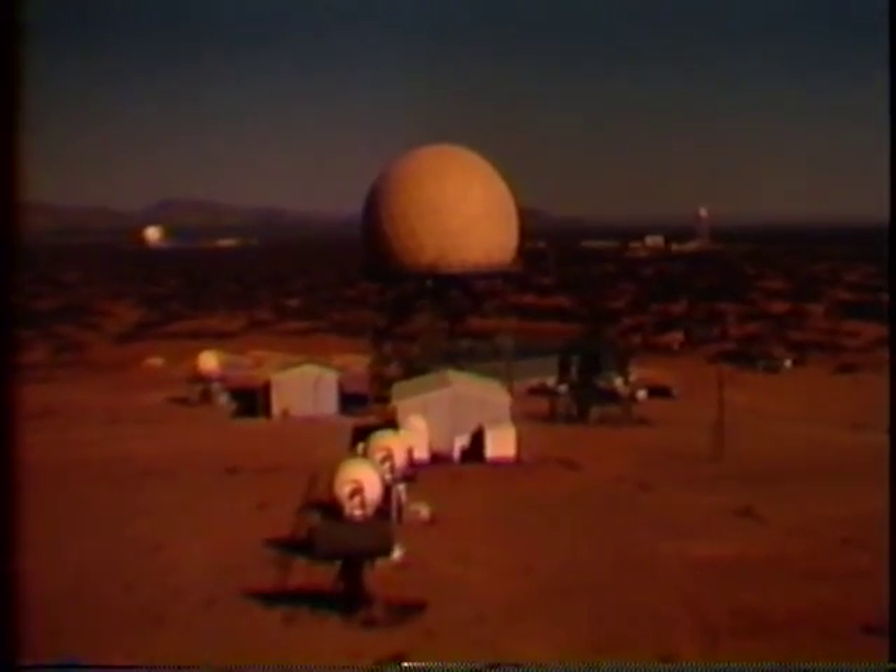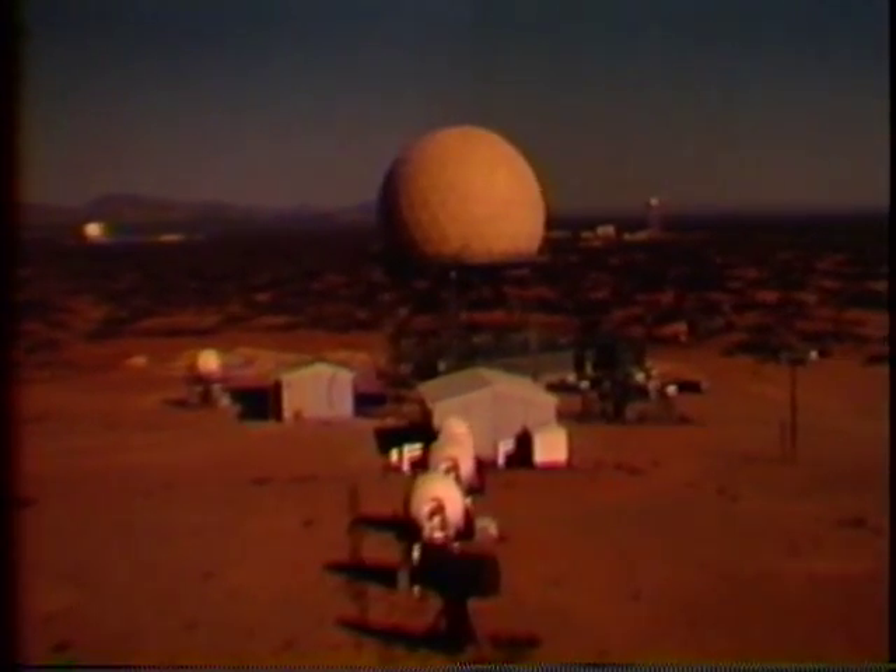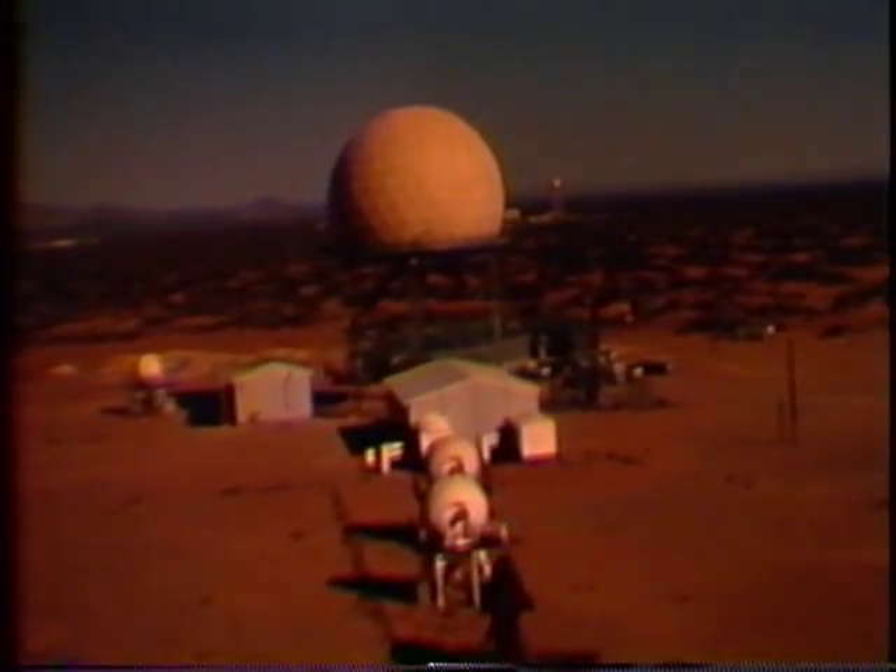The smaller radars are integral parts of the Nike Hercules system. They include acquisition, target tracking, and missile tracking radar.